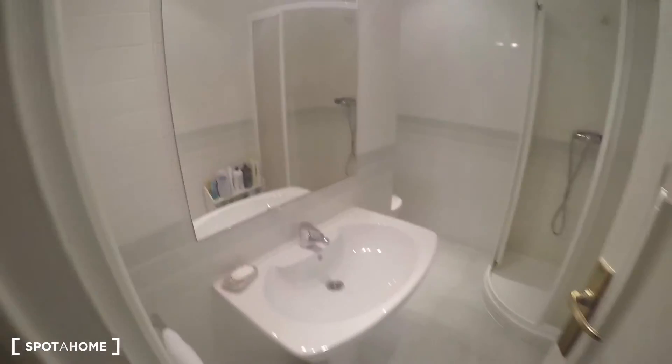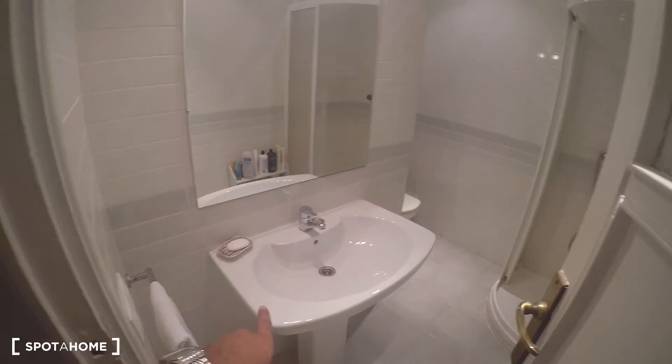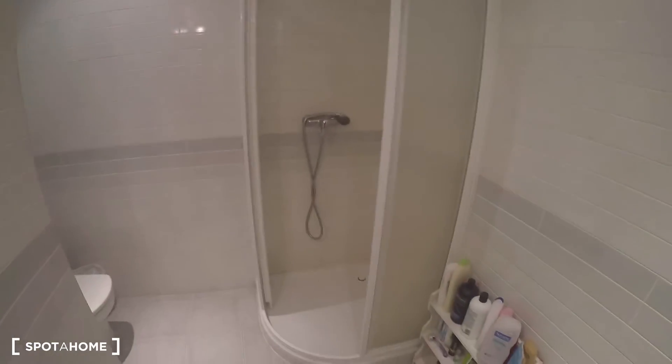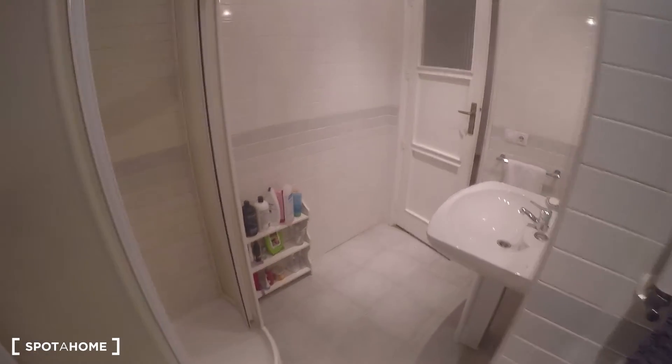The second bathroom is right next to the first one. It has a sink, mirror, a nice clean shower, toilet, and also a towel dryer.